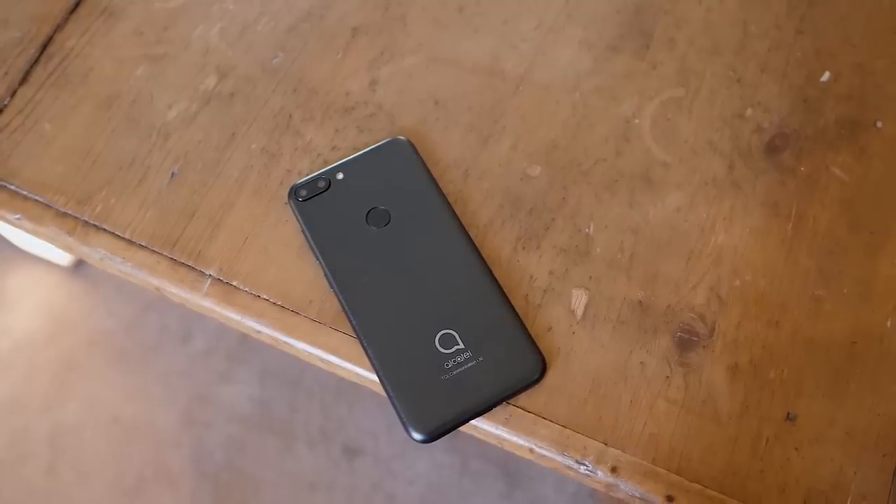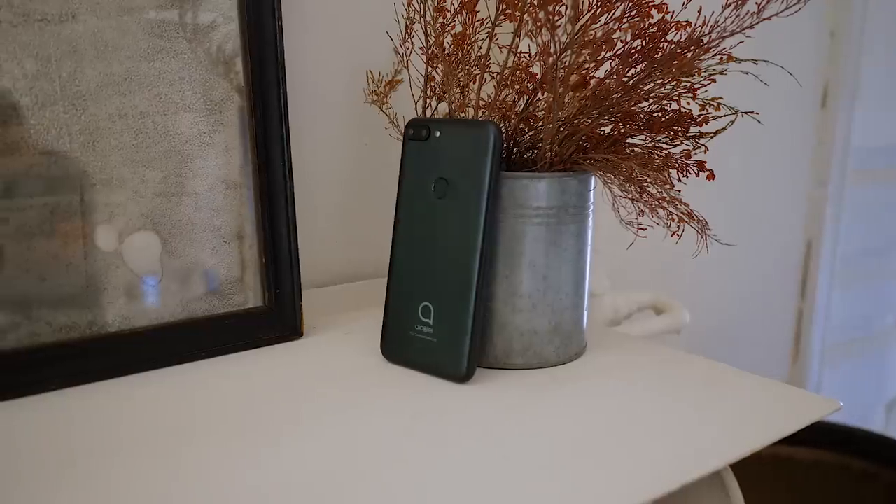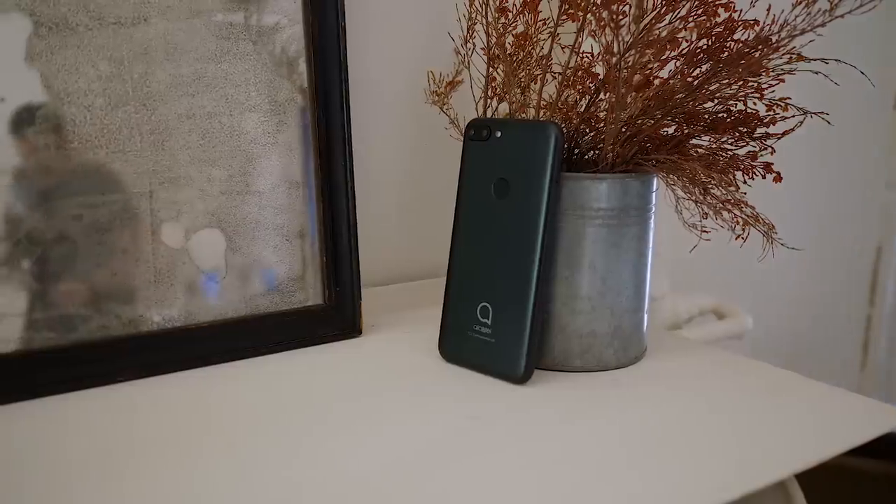As is usually the case for Alcatel every year, they have a bunch of different devices being announced all at once. Over the years, Alcatel has done a great job of bringing their higher-end experiences to the lower-tier price points.